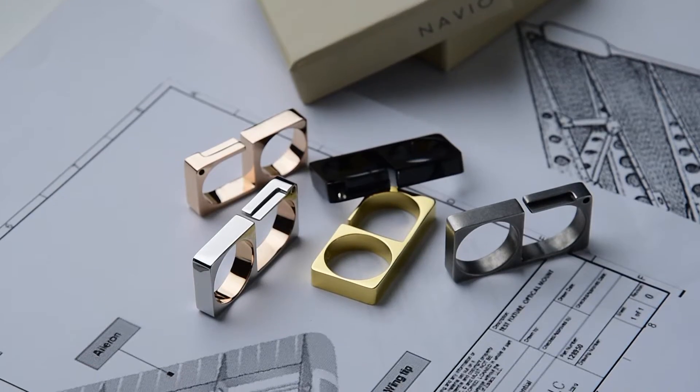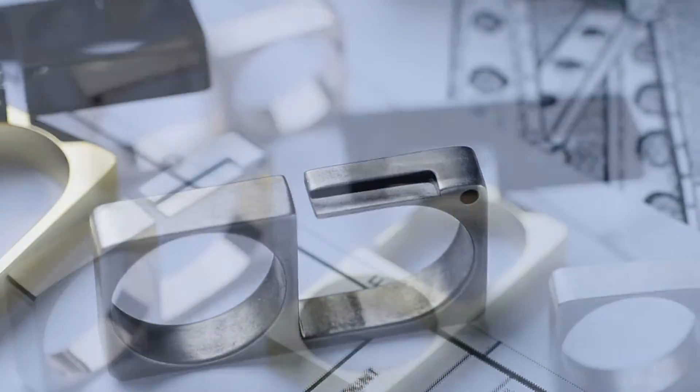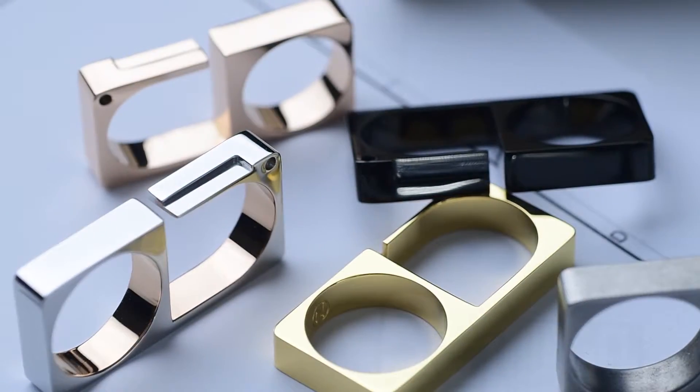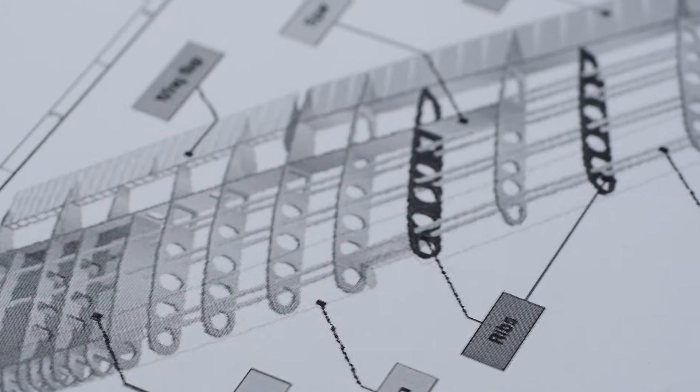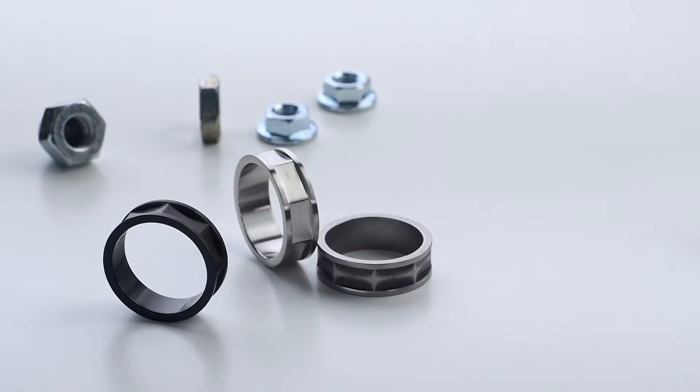The E-rote two-finger ring was inspired by the rib, a component that makes the structural core of aircraft wings. The ridges and channels on the jewelry are a resemblance of the features that enable the assembly of the wing structure.